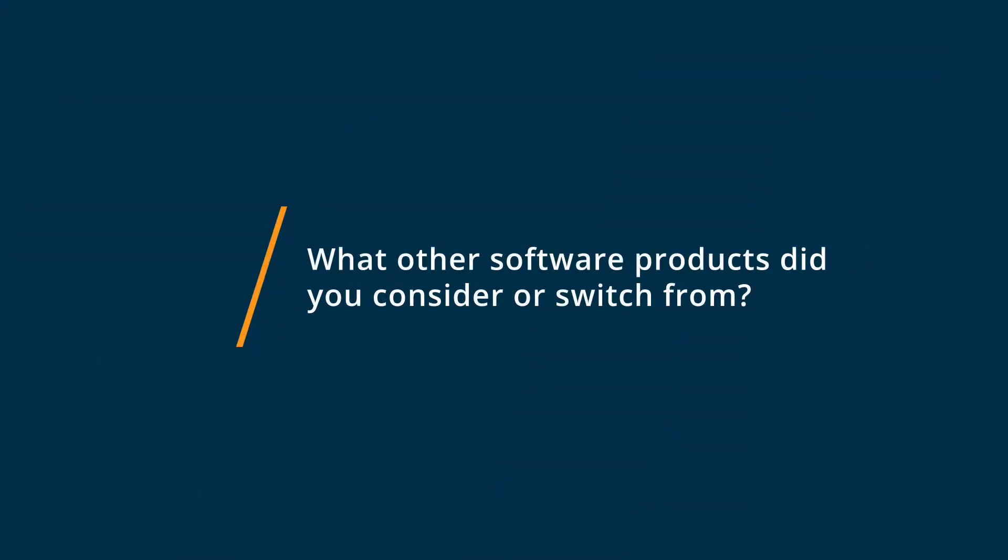Hi, my name is Peggy, and I'm the owner of a jewelry business, and I give Wix a five out of five. I had considered using Shopify and Squarespace before Wix, but I decided that Wix was the best one to use.